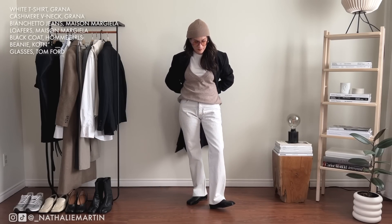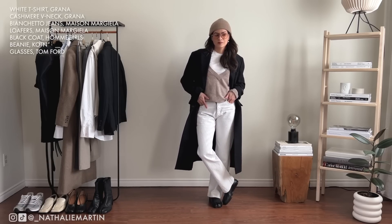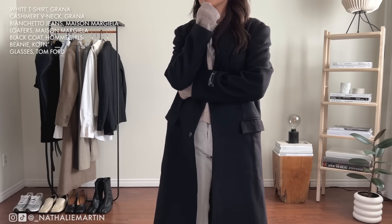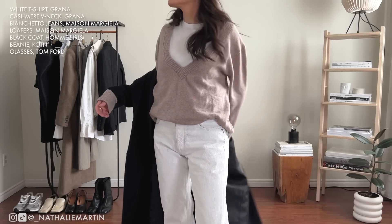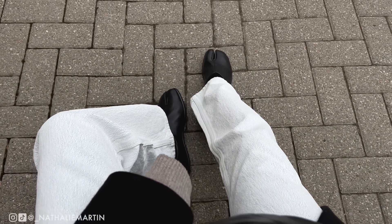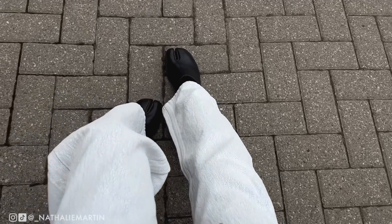I recently wore these white Margiela jeans with this cozy v-neck sweater over the weekend and I absolutely loved it — I felt grounded, a little androgynous. My only mistake was not checking the weather and not layering my heat tech underneath. It was really windy and had I known I would have put on a longer sleeve shirt and a heat tech base layer under my jeans to retain body warmth. This is something I like to do when it's really cold but I want to wear a fashion outfit instead of just rocking a parka.